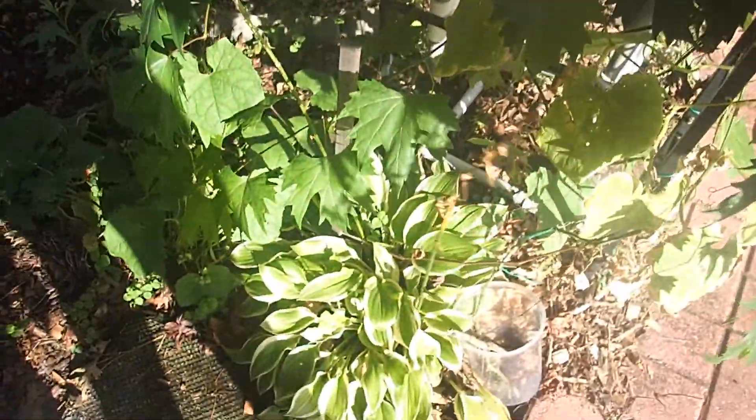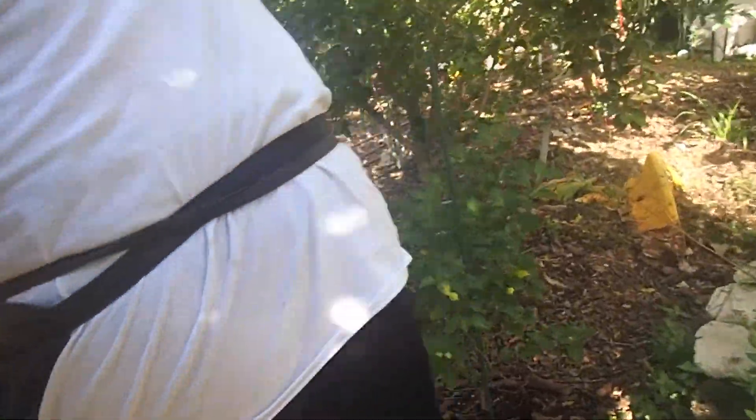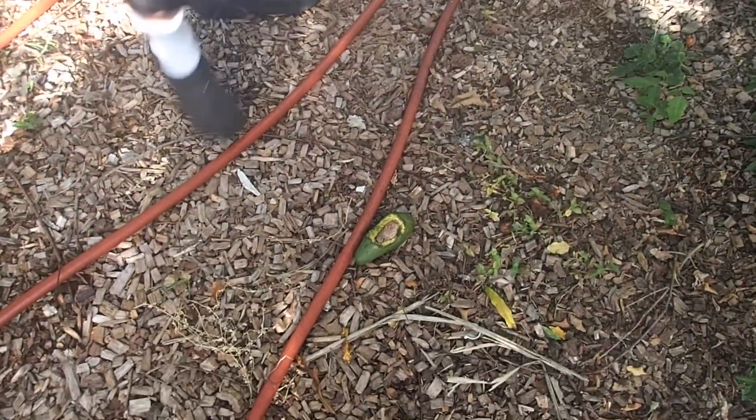If you guys follow me, I'll come down this way. This is a hosta — you know what a hosta is? Look at this — a squirrel got a hold of that one. We'll throw it in the compost pile.